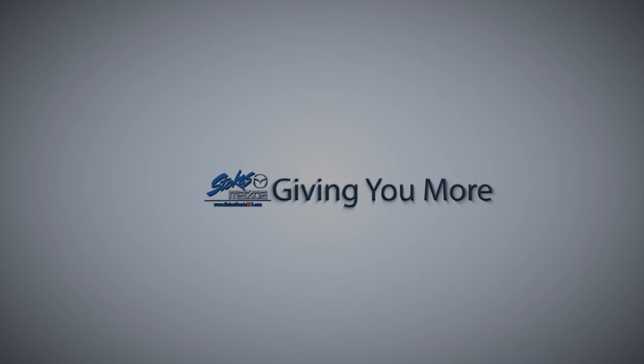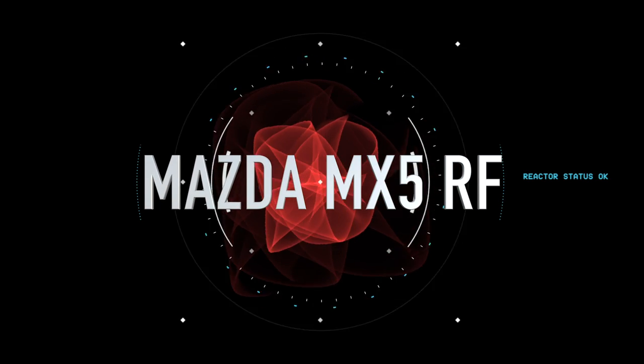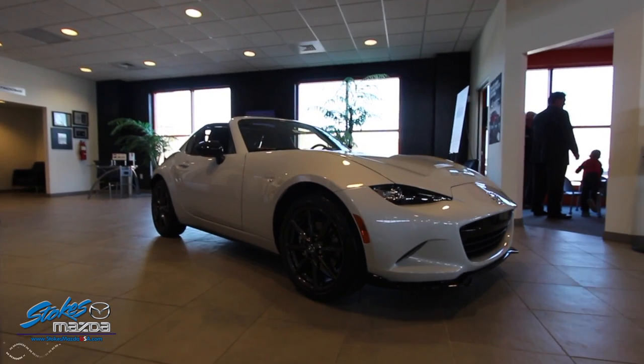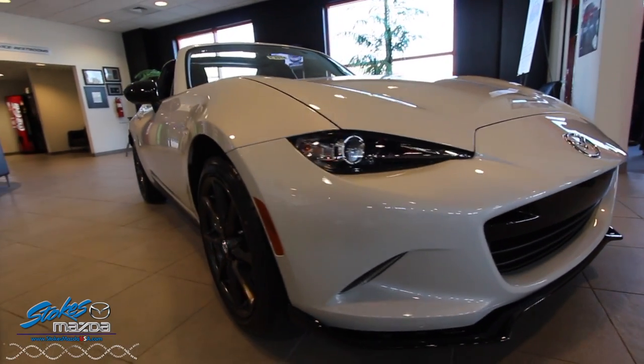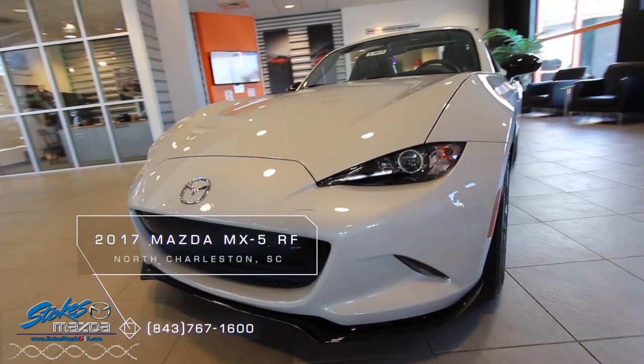Looking for the dealer who's gonna give you more — Stokes Mazda Superstore. What's up everybody? Welcome to Stokes Mazda Superstore. Today we're going to be taking a look at the 2017 Mazda MX-5 RF in white.